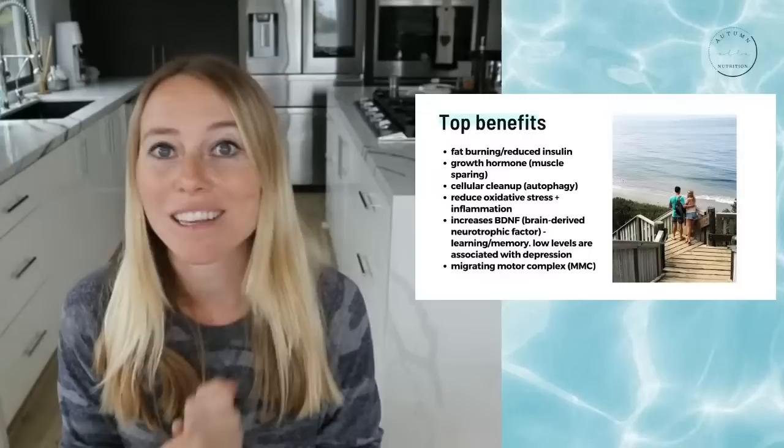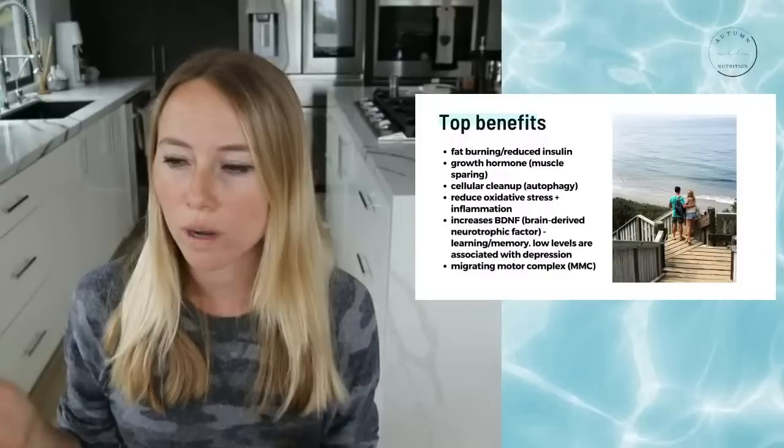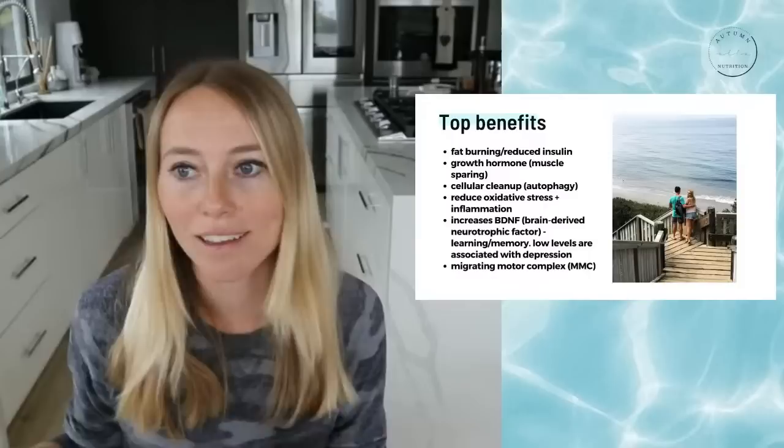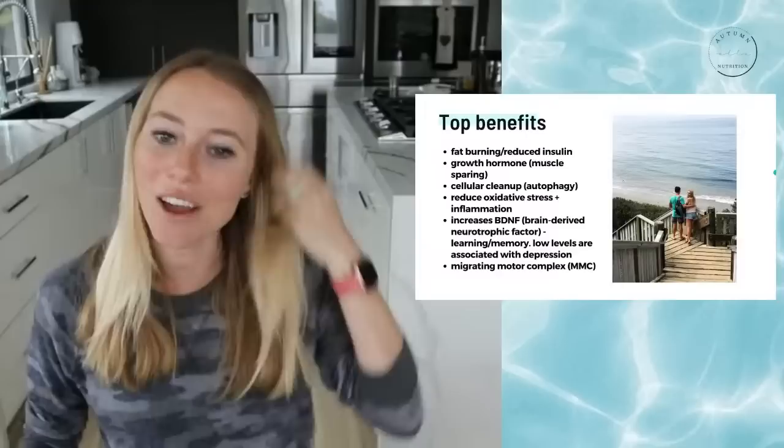That is one of my favorite benefits. I've shared my horrible history of bloating — literally after every single meal all the way through college and probably up until about 2015. After every single meal, I would have to lay down on my belly because I looked like I was about six months pregnant from how bloated I was. I don't get that anymore, and that is just one of my favorite benefits of intermittent fasting.